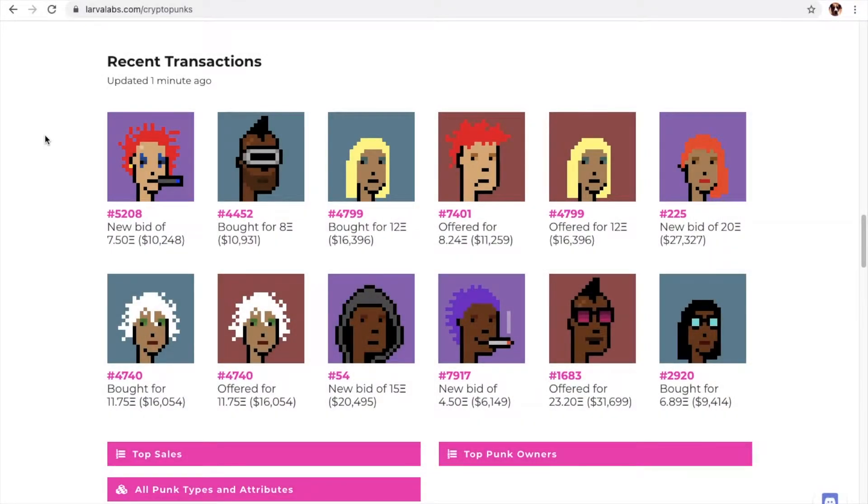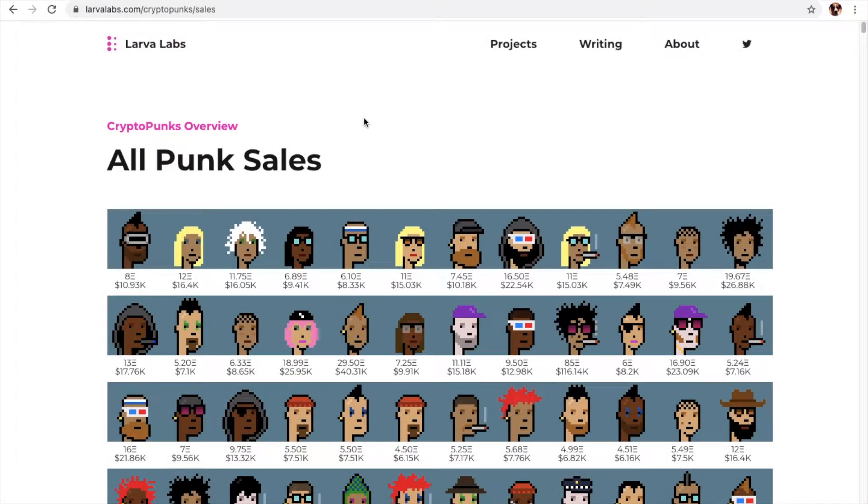These are our recent transactions. We have a few bids, a few bought, and some offered. We have a few red hairs, we got some orange hair, and we have some white hair. These are all our punk sales.